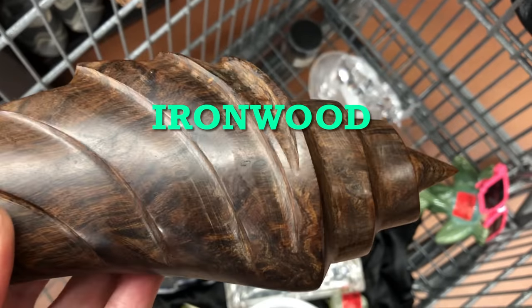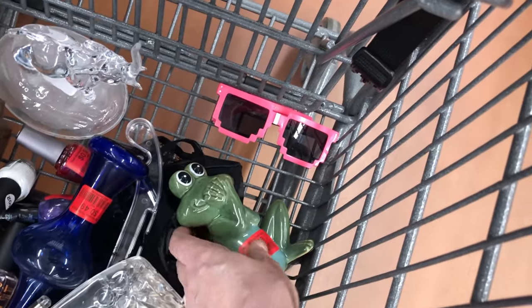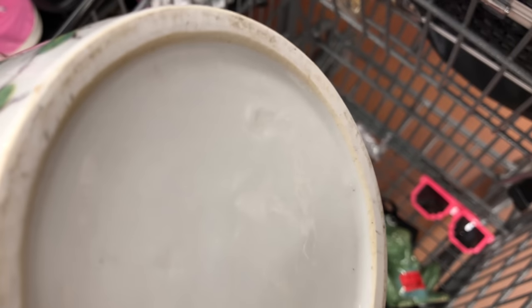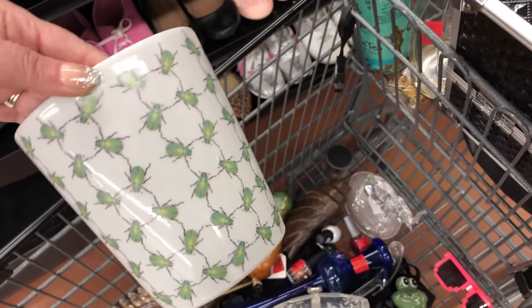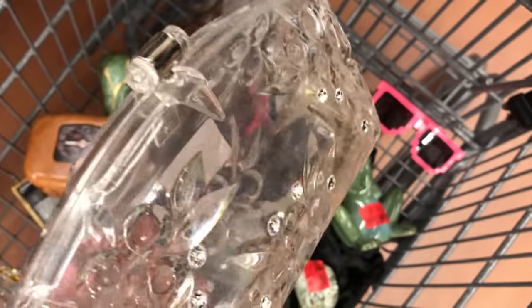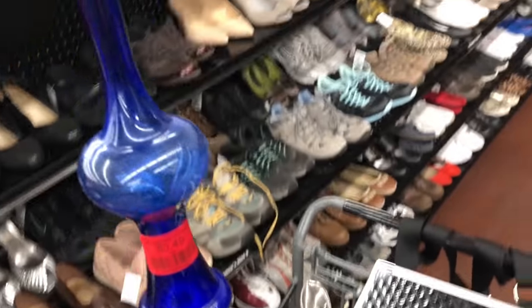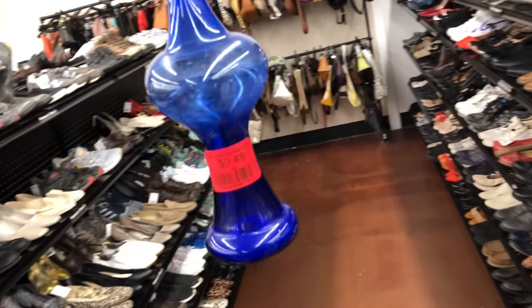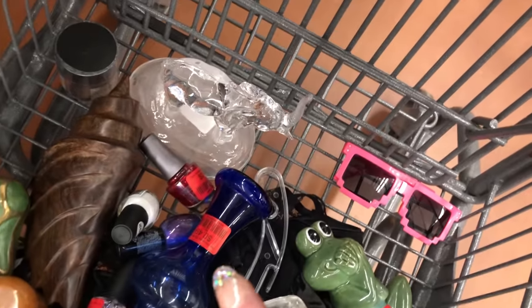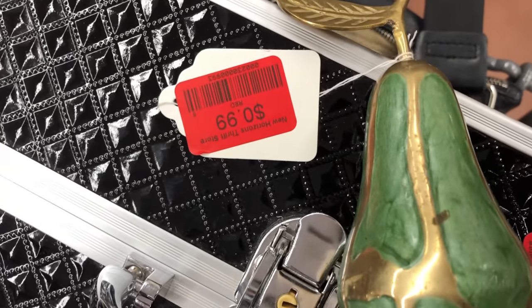It's a real hardwood — I can't remember what kind it is. This cute little modern frog — he's only 99 cents. I'll probably put him in the booth. Those mod glasses are 49 cents. This is cute with the beetles all over it — there's some kind of name probably in there, I'll figure it out at home. It's only 99 cents. The Lucite purse with the rhinestones — that's super cool. 99 cents.